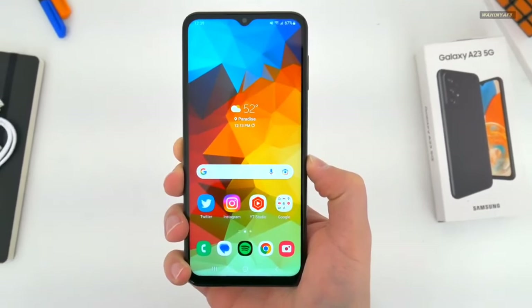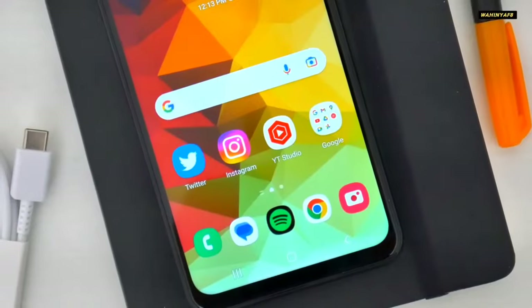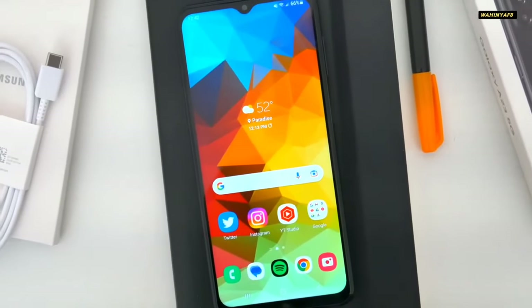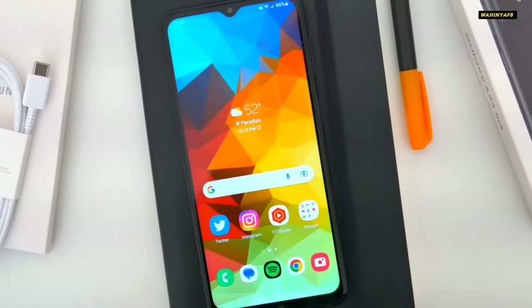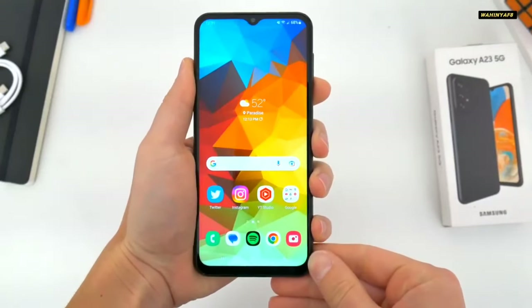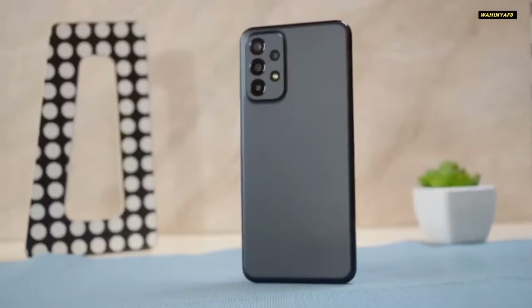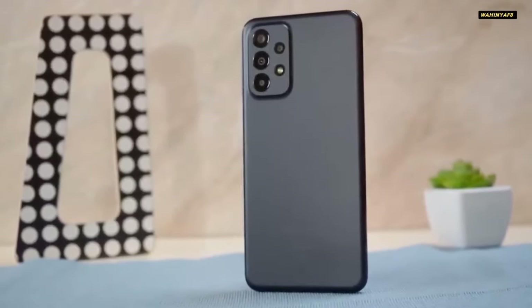The Samsung Galaxy A23 5G is a phone in search of the middle ground. Its sizable, crisp display and equally large and long-lasting battery are excellent among budget phones, though it has some rough edges and tender spots. However, if you're willing to accept some compromises, the Galaxy A23 5G delivers more than your money's worth over the course of its long update commitment.